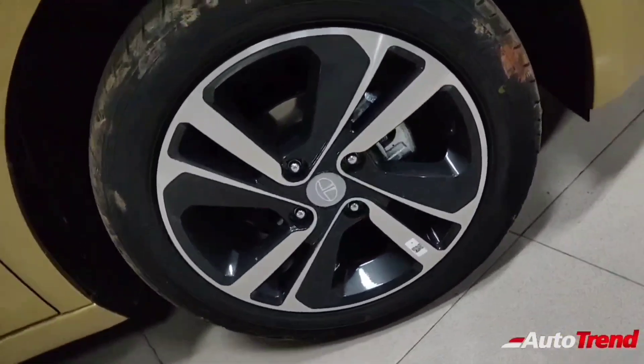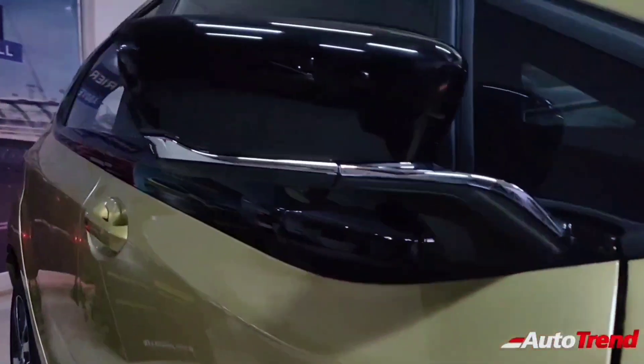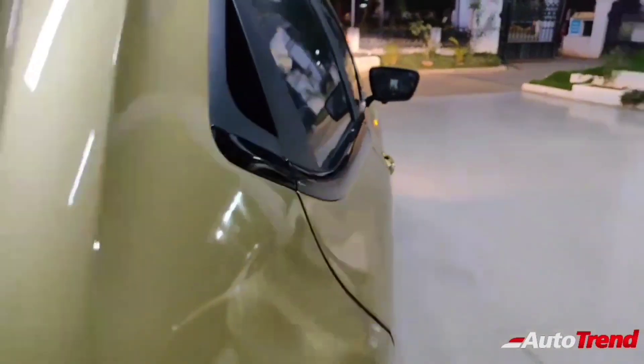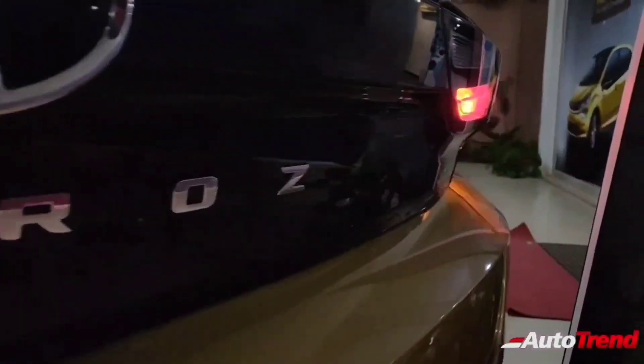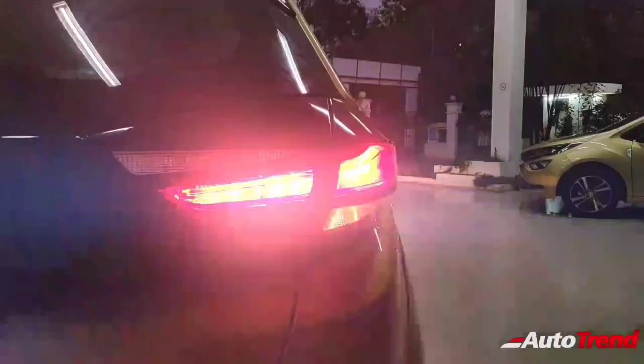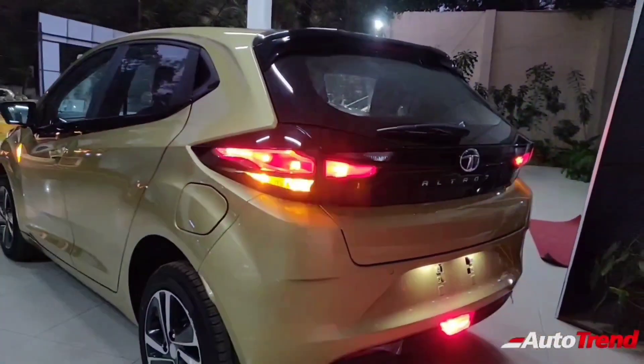The Tata Altross premium hatchback features the Impact Design 2.0 philosophy and simply looks stunning when you compare it with any other car in this price range. The top spec Tata Altross features projector headlamps, LED DRLs, and cornering fog lamps, while also offering 16-inch machine-cut alloy wheels and split tail lamps.